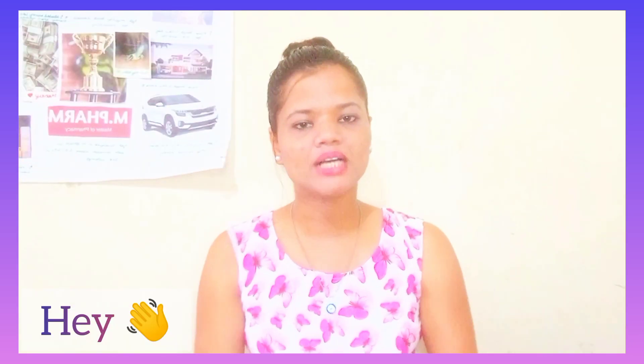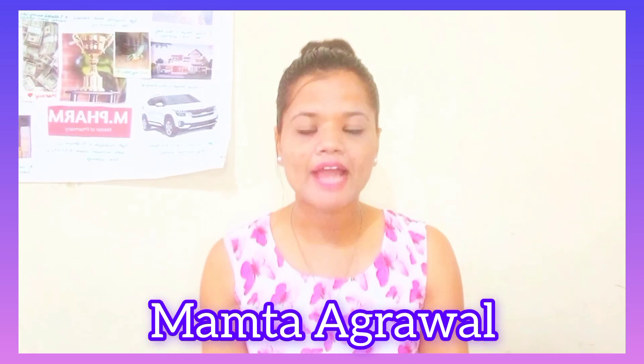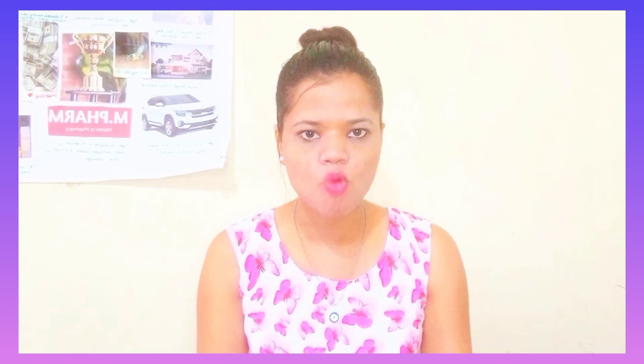Hey everyone! Welcome and welcome back to the channel. This is your momtap. So guys, how are you? I hope everyone will be fine and will enjoy this very much.